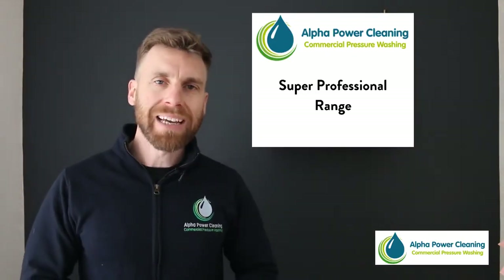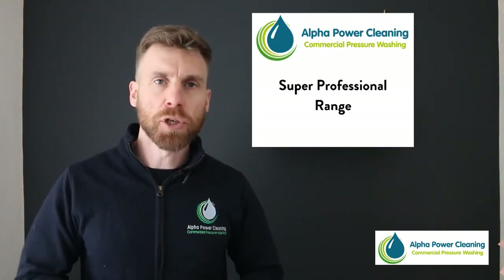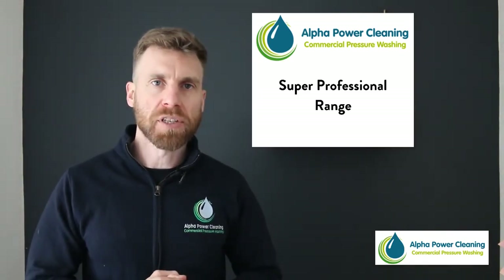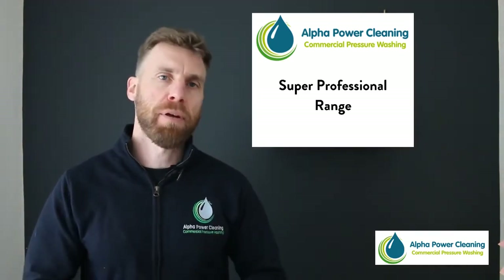Hey guys, John here at Alpha Power Cleaning. I wanted to take this quick opportunity to introduce you to some of the great home cleaning products that we have from our super professional range.